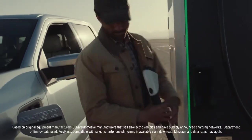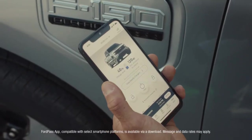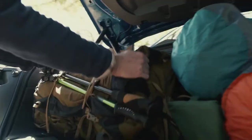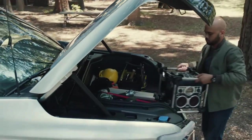Easy to access, easy to customize, easy to pay for through the Ford Pass app. And at the front end of all this power, popping the hood has been completely redefined with the Mega Power Frunk.